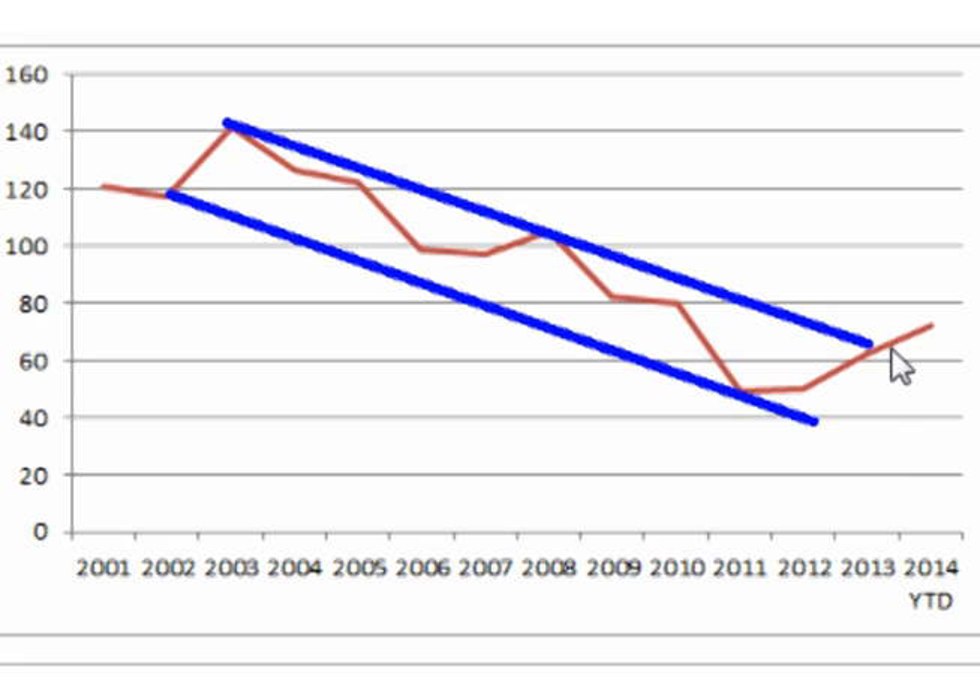For the ratio to continue up out of the channel would mean that either the price of Platinum would have to rise, or the price of Silver would have to fall. For the ratio to reverse back into the channel would mean that the price of Silver would have to rise, or the price of Platinum would have to fall.